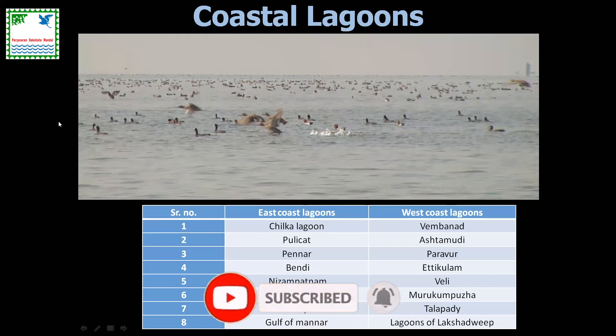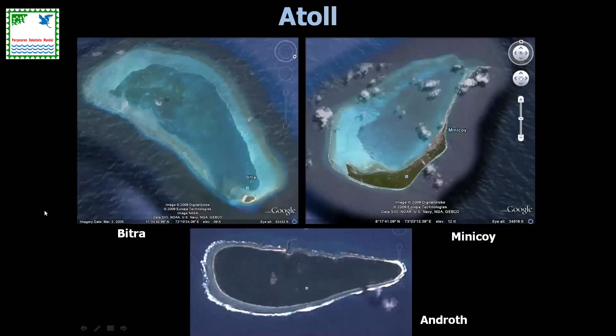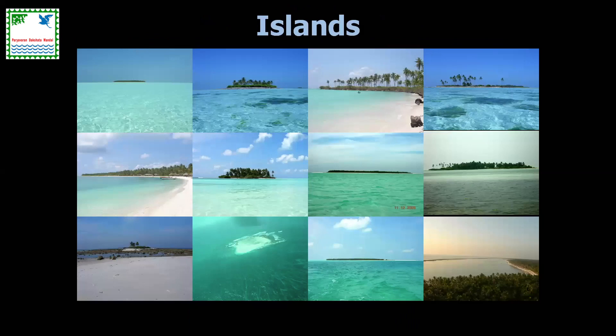Coastal lagoons on both the east and west coasts of India attract a lot of waterfowl — ducks and geese — which are migratory on an annual basis. We also have a unique atoll ecosystem in the Lakshadweep archipelago, where the land mass is relatively very small and there are massive lagoons surrounding the islands. In Androth, however, there is no lagoon because the atoll has completely matured and the lagoon has been lost. These are very distinct and interesting ecosystems to work and study for marine and coastal biodiversity.